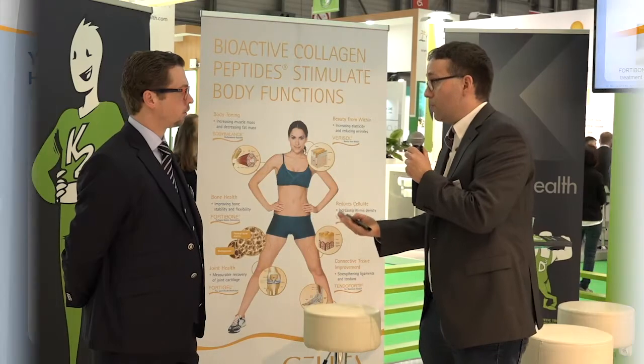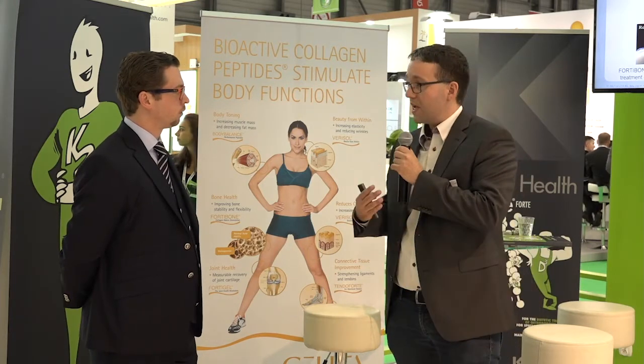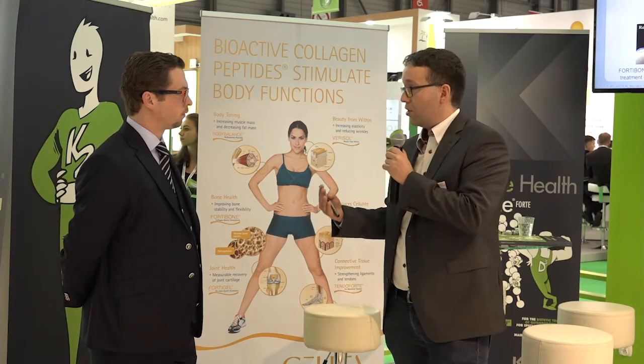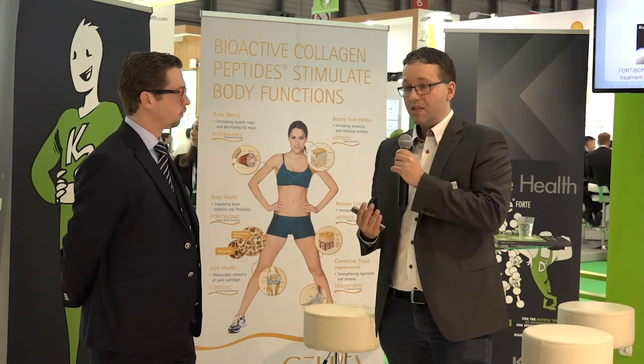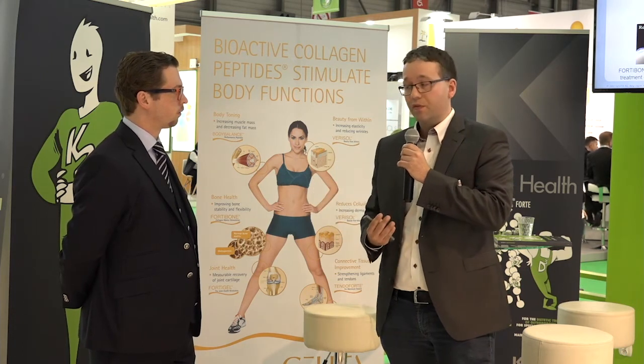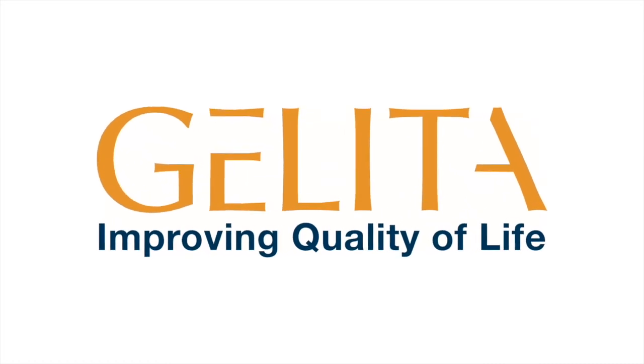As mentioned, it's a five gram dosage, so it's probably a little more expensive for the consumer than a vitamin combination. That's why we see it in the higher end, in a market where you have recommendation for the products. Jelita — improving quality of life.